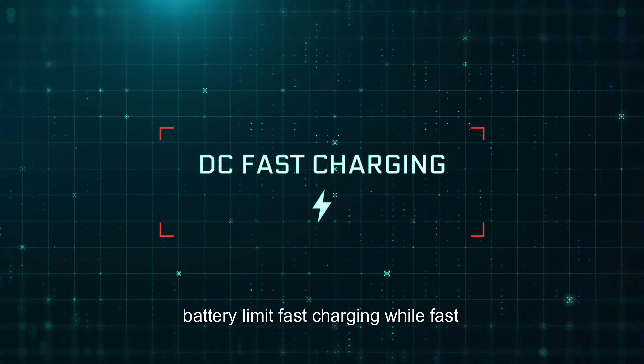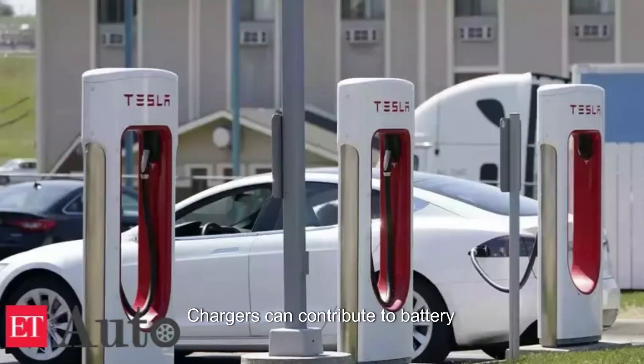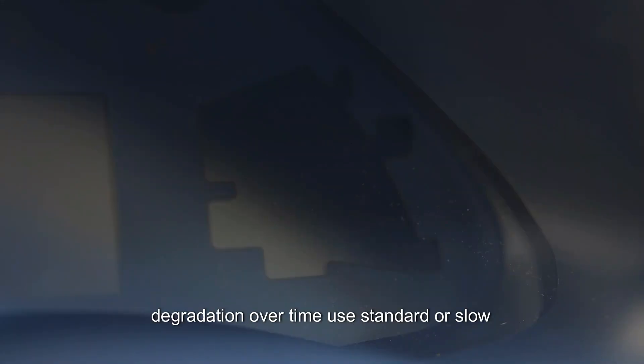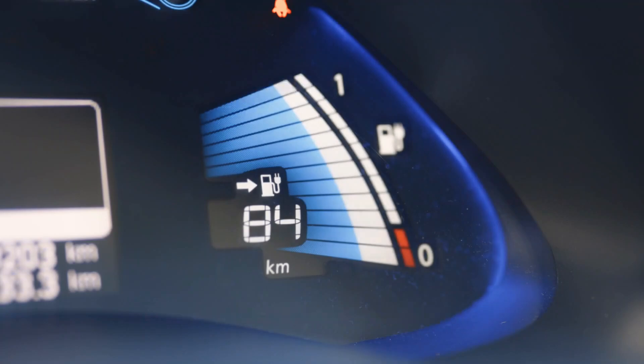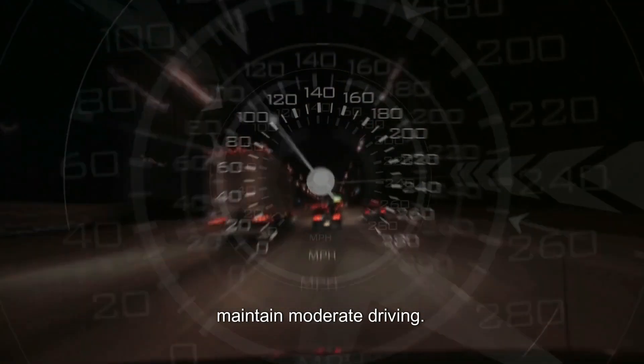Limit fast charging. While fast charging is convenient, frequent use of fast charging can contribute to battery degradation over time. Use standard or slow chargers for day-to-day charging and reserve fast charging for when you need it.